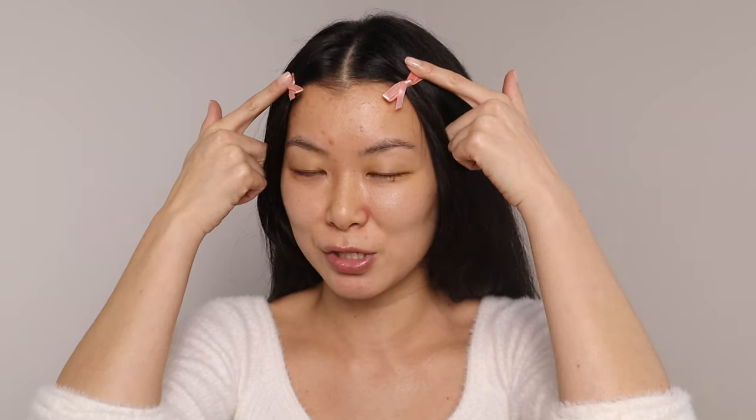Before we get into makeup, I gotta talk about these little bows. If you saw my previous video, I was talking about how I bought these bows for my dogs. These are them. Yes, I share bows with my dogs. They're so cute and mini. You get a pack of six, I believe. I'll have them linked down below.